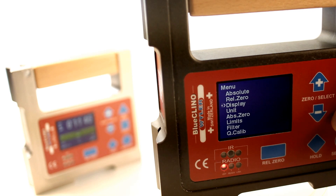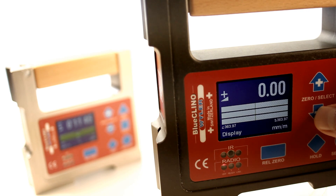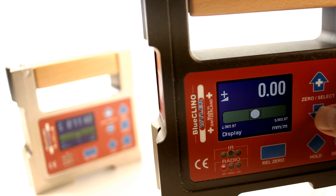With our user-friendly display designs, we are heading along new paths, fulfilling all technical requirements. Its illuminated and high-contrast display with various display options allows optimal utilization even at night or under unfavorable lighting conditions.